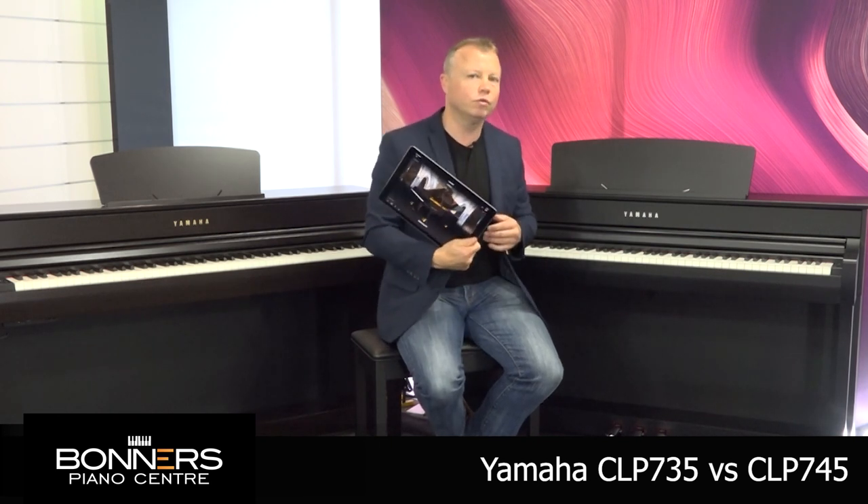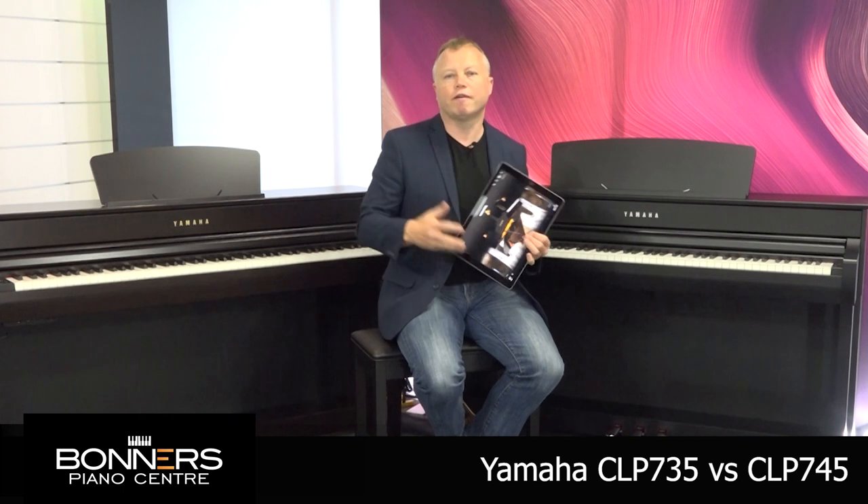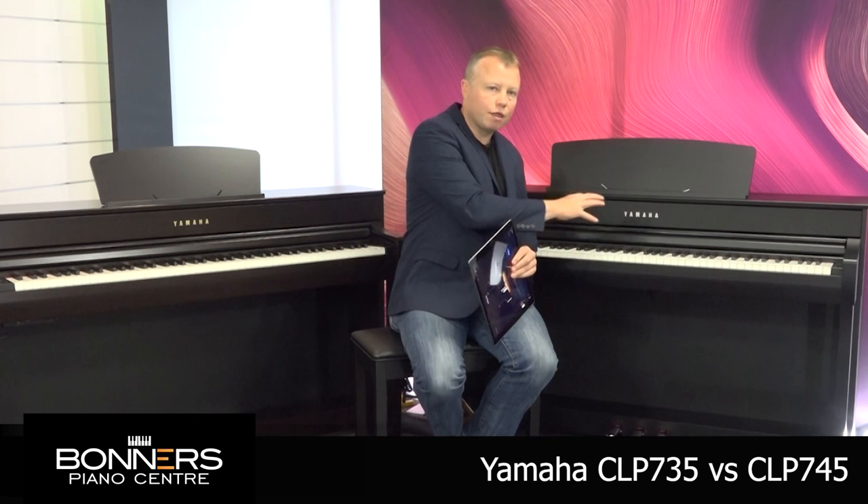With Bluetooth MIDI, you can download Yamaha's Smart Pianist app — completely free of charge — and control the piano using an iPad or Android device. It's compatible with both iOS and Android, and all the functionality of the piano comes across to your device, so you can use the touchscreen to select sounds, do recording, save settings, and more. You can also stream audio through the speaker system of the CLP745 via Bluetooth, so you could use it to play along with tracks from YouTube or other sources.